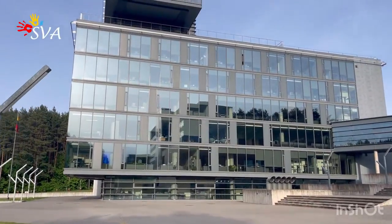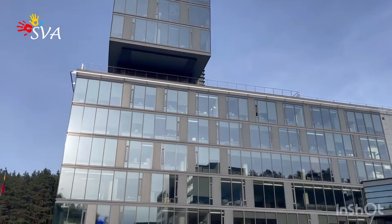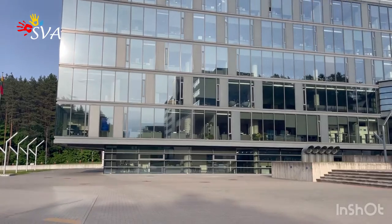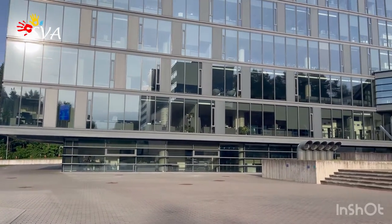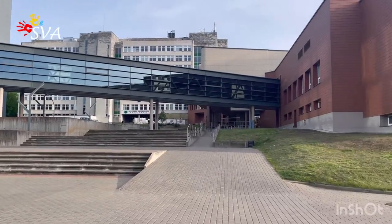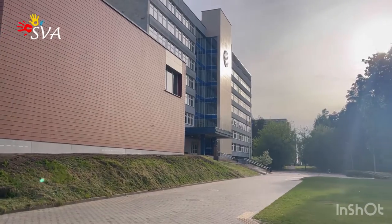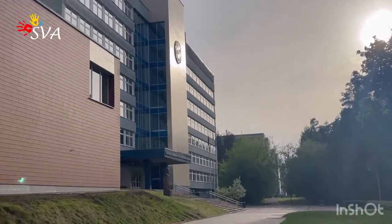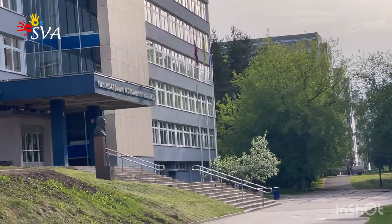Inside this most modern building of the university campus is located the international office, where foreign students go when they first arrive to the university. Here is also located the Erasmus office and administrative staff. A little bit later we're going to enter and show you how it looks from inside.